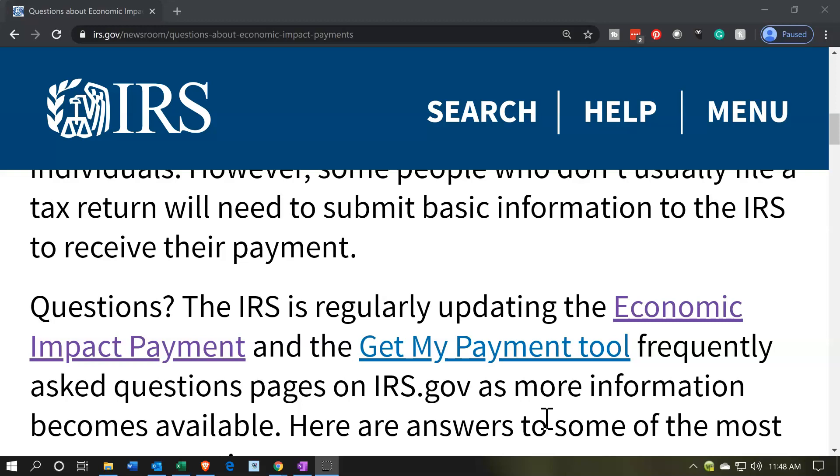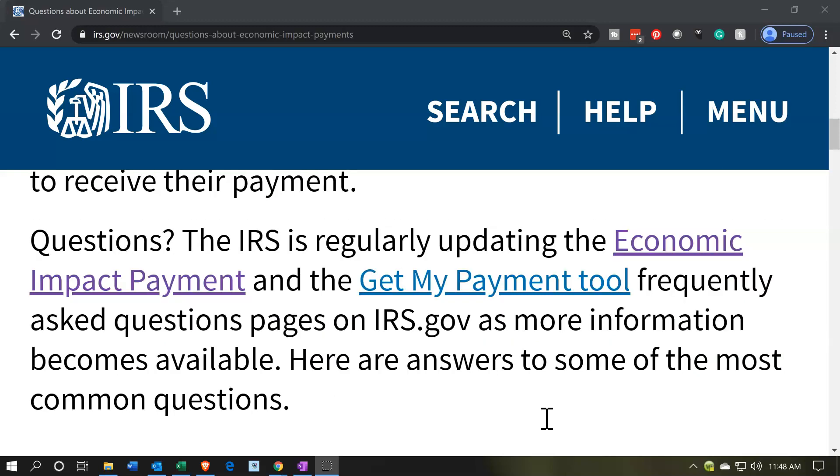The IRS is regularly updating the Economic Impact Payment and Get My Payment tools, as well as the frequently asked questions pages on IRS.gov, as more information becomes available. Here are answers to some of the most common questions.